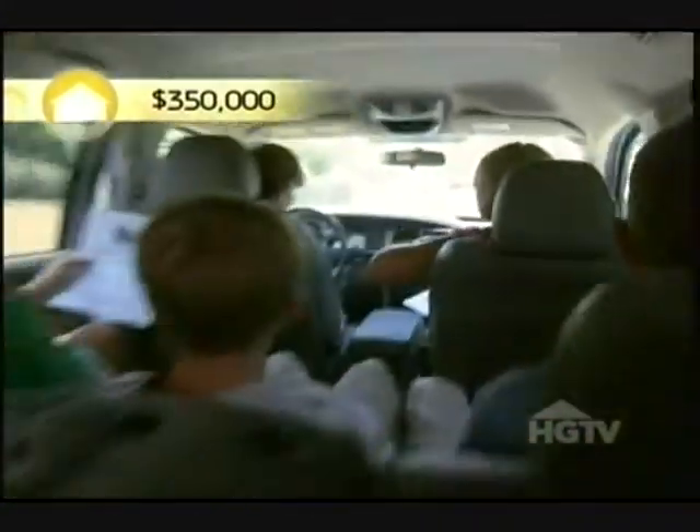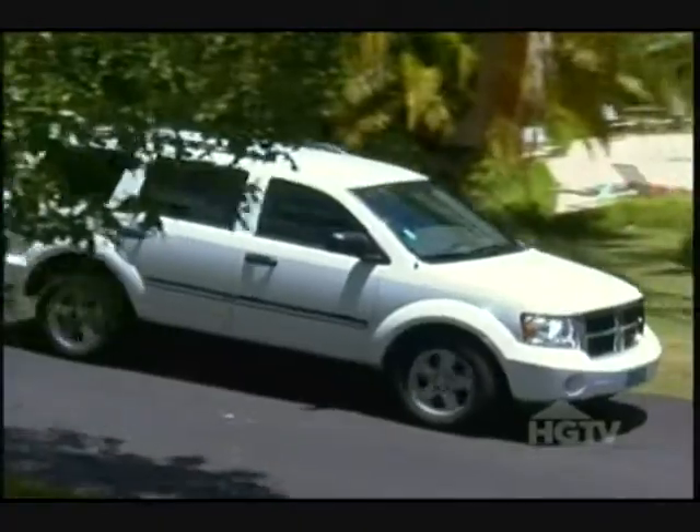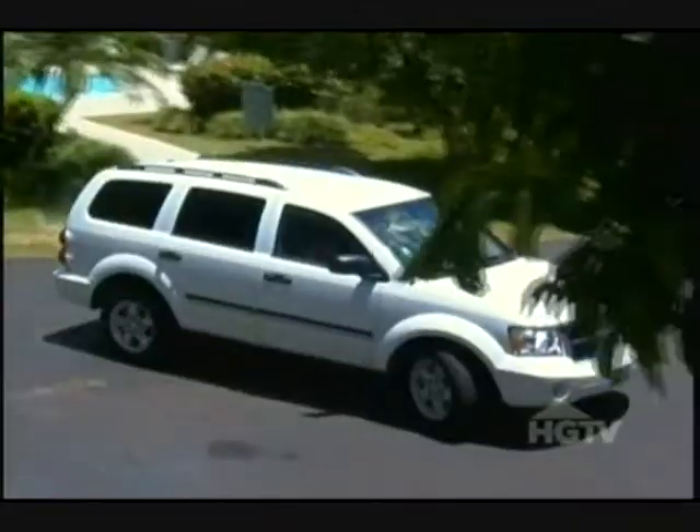$350,000. That's a good price. That is really good — that's an excellent price. You really get a lot for your money out here. Here's our unit, and the pool is right across the way.